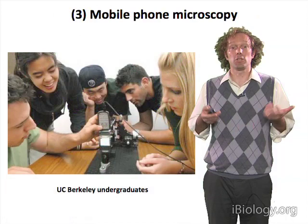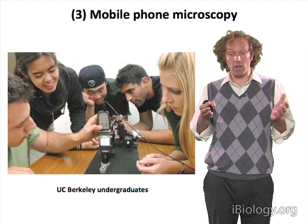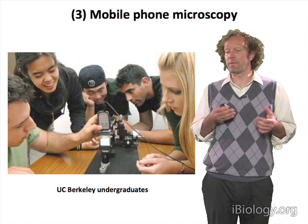So how can mobile microscopy help? It's become clear over the last many years that mobile phones are becoming ubiquitous. In countries across the globe, individuals have cell phones and are able to use them for a wide range of purposes.